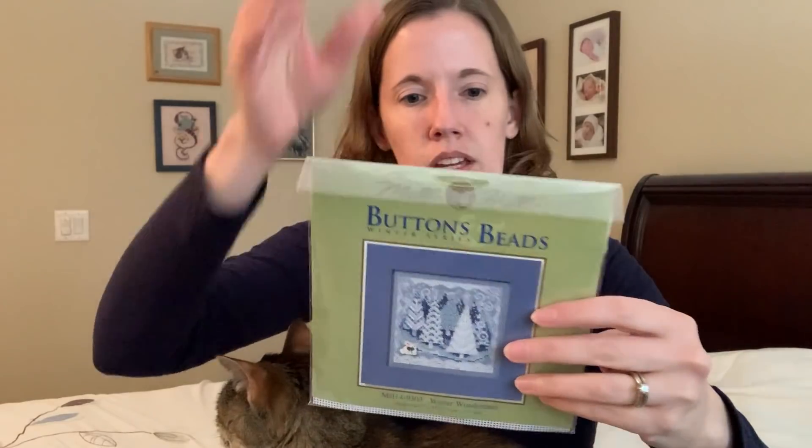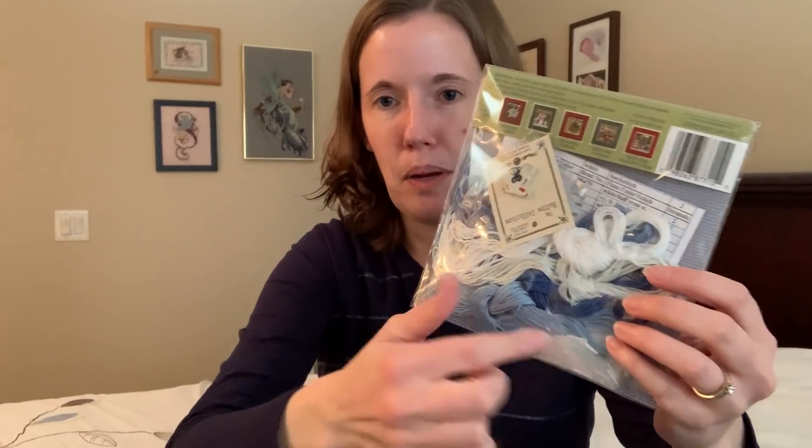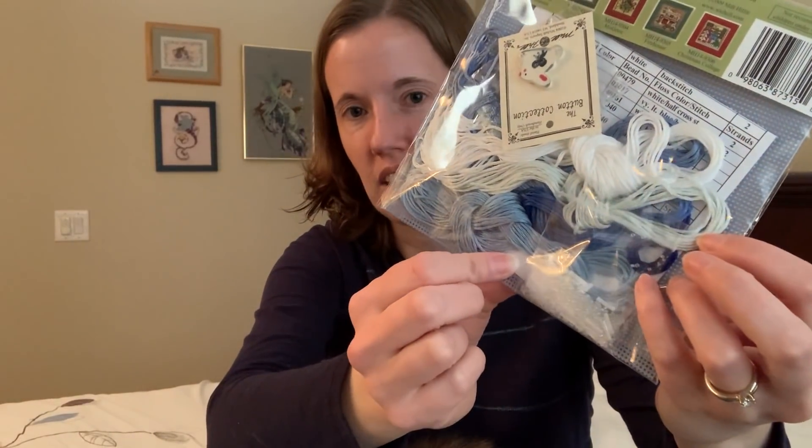I almost started the Winter Wonderland kit while I was there on Christmas morning because the kids were playing games with their cousins and I didn't have much to do. I drew on the back of the perforated paper and started separating the colors into bundles, so it was all ready to go. But then it was time to leave, so I didn't actually put in a single stitch — but it's almost ready to start.